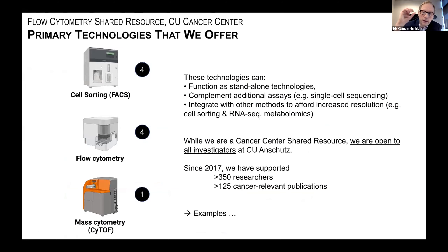These technologies can function as standalone technologies — many projects involve just flow or mass cytometry — but they can also serve as complementary technologies. For example, if you're doing single-cell sequencing, these would be a logical counterpart. While we are a Cancer Center shared resource, we are open to all investigators at Anschutz. Since 2017, we have supported more than 350 researchers, resulting in more than 125 cancer-relevant publications. About two-thirds of our users are Cancer Center members, but one-third are not.